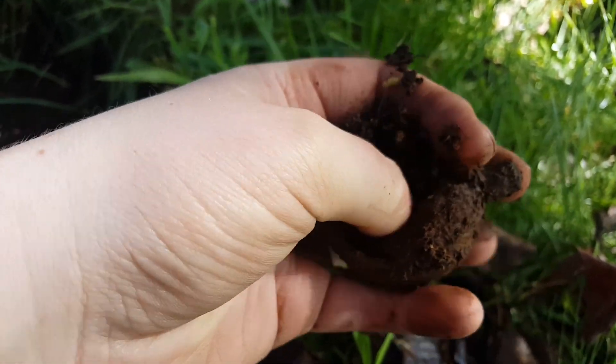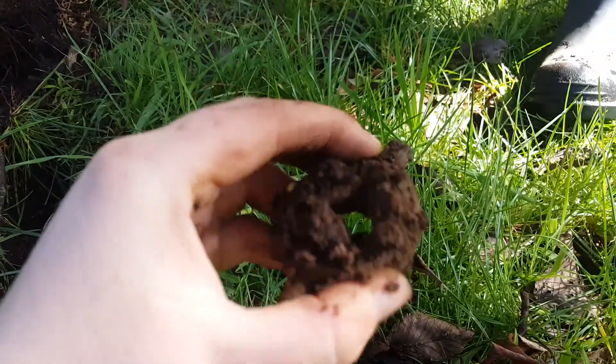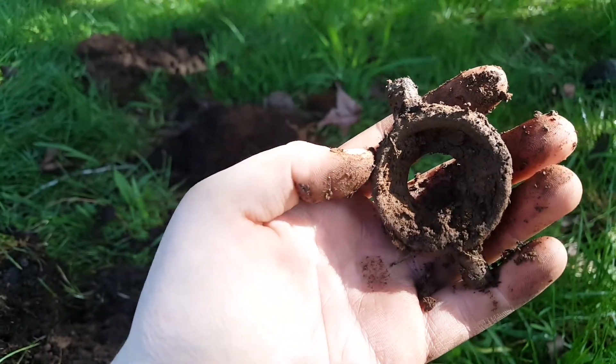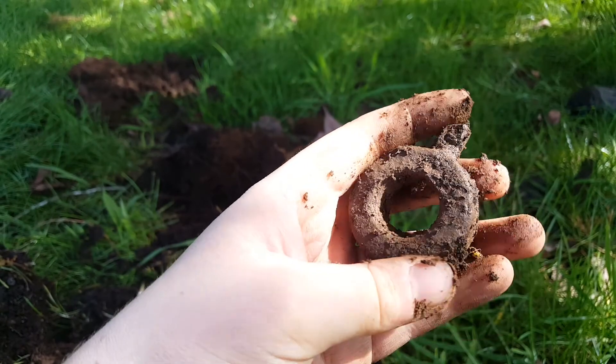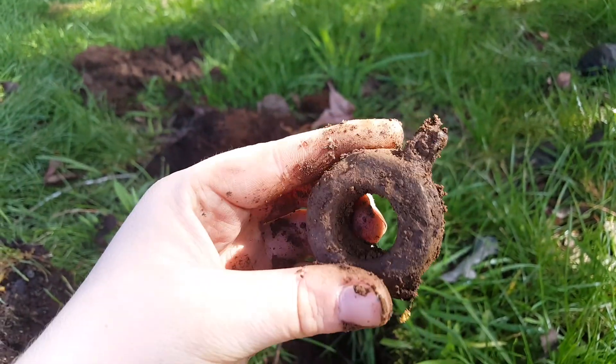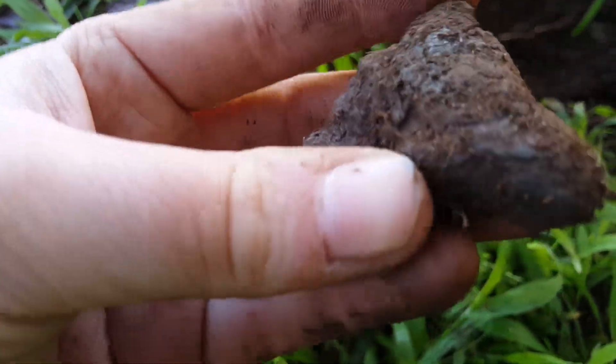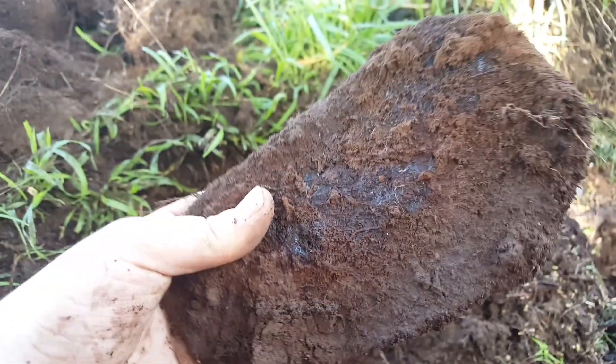I've actually just pulled out something — I have no clue what this is. It's just got a hole in the middle and it's quite solid, but we'll have a look at it later and see what it could be. Right in here I found a bit of metal, and just in here we've got some sort of metal plate — it's not heavy though.